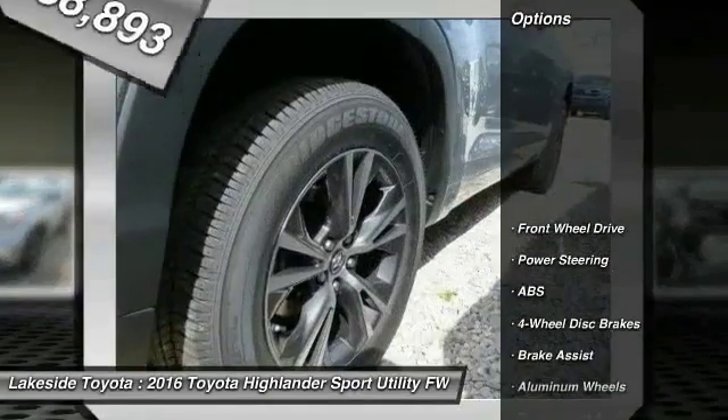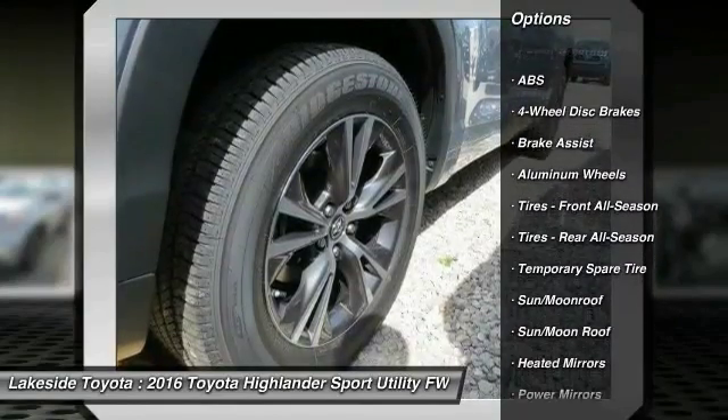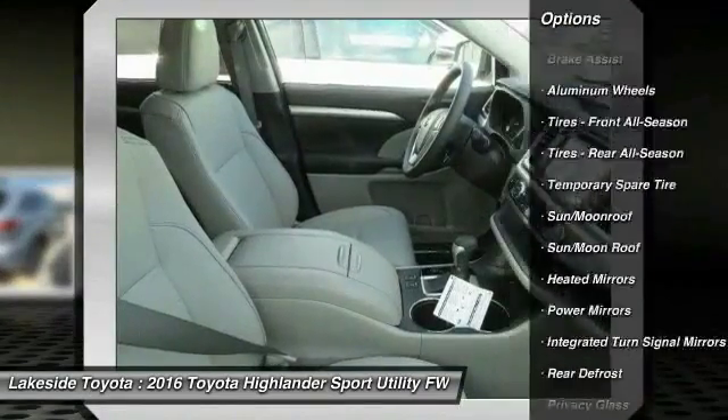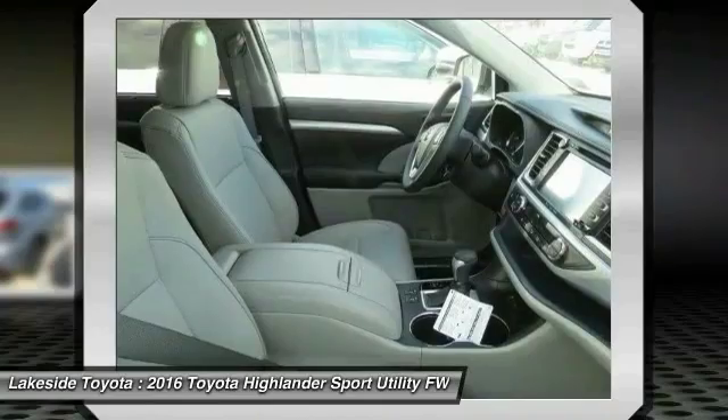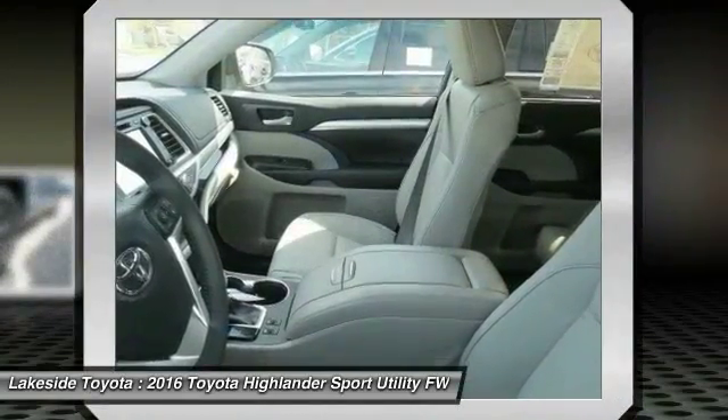Here are some of this vehicle's great options: traction control, stability control, steering wheel audio controls, navigation system, keyless entry, power lift gate, anti-lock braking system, backup camera, Bluetooth, and moonroof.